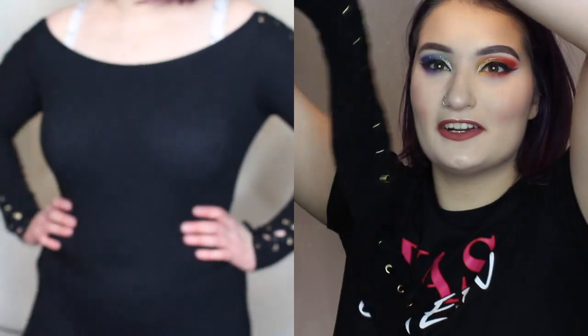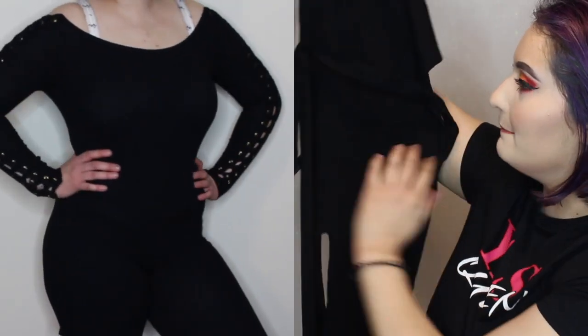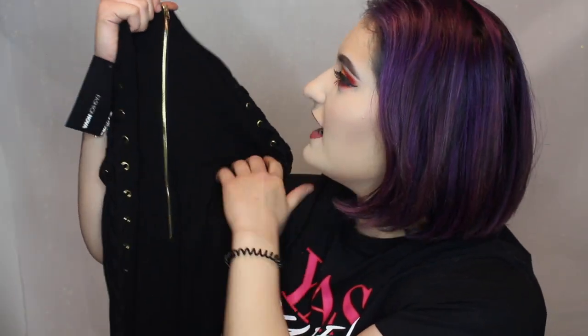The next item is also a bodysuit — super cute, great for a day out with your man or whatever. It's really hard to show on camera, but this is a long-sleeve black bodysuit. It has a belt to tighten or loosen it. It has really cute detailing on the sleeves — gold detailing with a gold zipper on the back and gold on the sleeves as well. It's kind of off the shoulder a little bit.